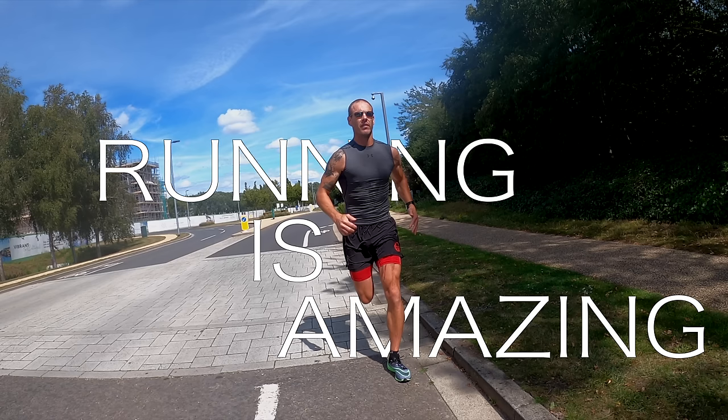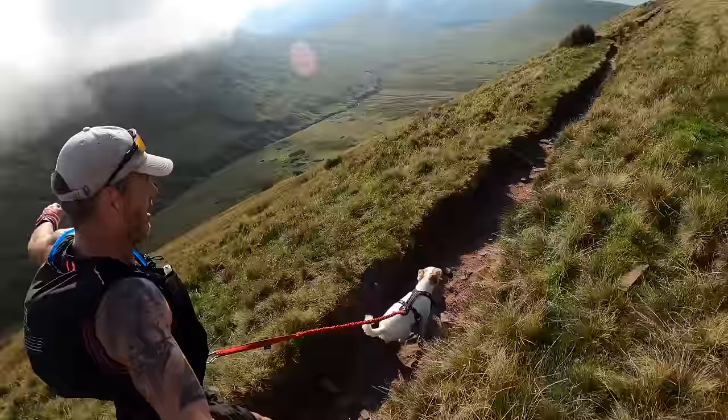Running is amazing. Whether it's a 5k park run or an ultramarathon, I love it. But there's no doubt, it can sometimes be a bit repetitive.